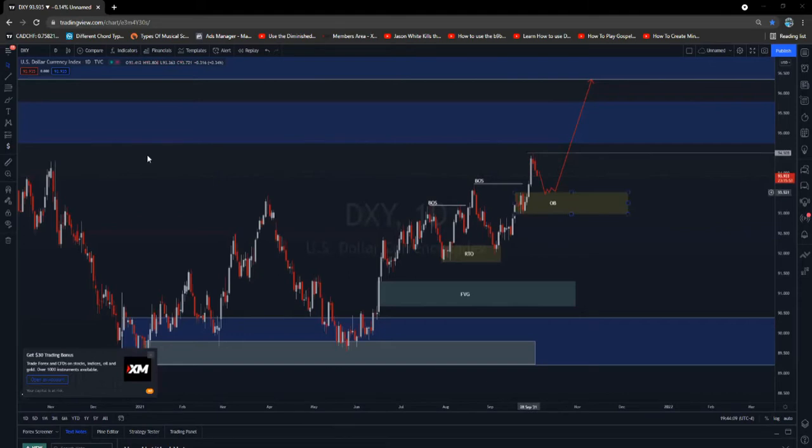Now there's a possibility that it will not hold, that it will actually break this area. If we do get a break from this area, another area of interest will be this low over here. If the market respects this low, then the uptrend is still valid. But if the market violates this low, then we should be looking for a push to the downside. But then again, these are my sentiments on the dollar index.